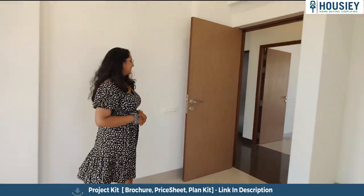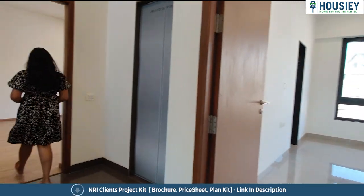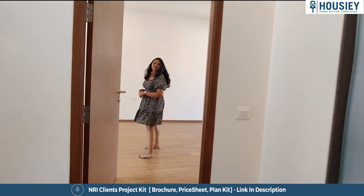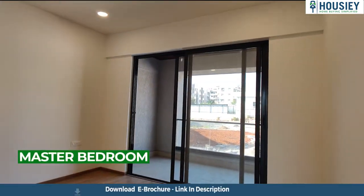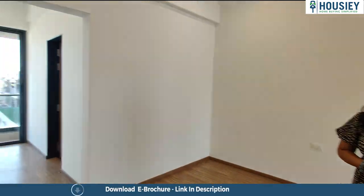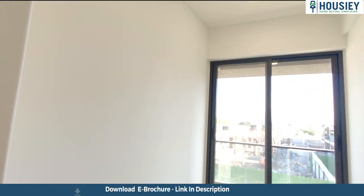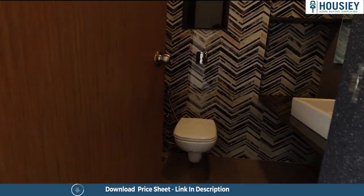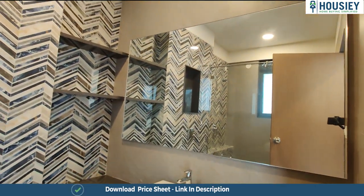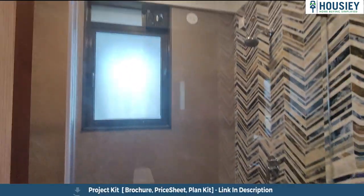Now let's check your first master bedroom. This is your master bedroom No. 1 with an attached balcony and attached washroom. Here you will get walk-in wardrobe space. The washroom has anti-skid tiles, CP sanitary fittings, and a shower glass partition.